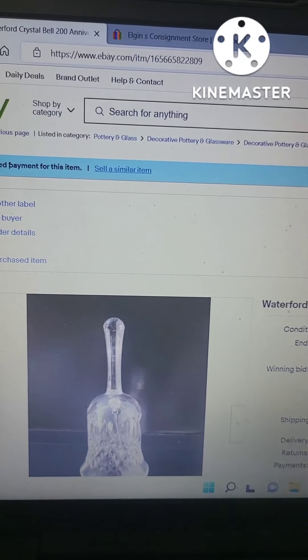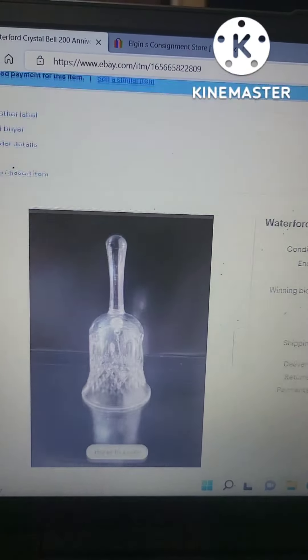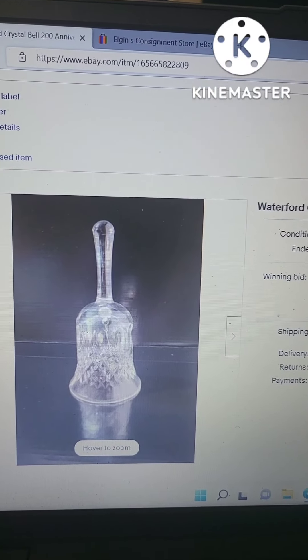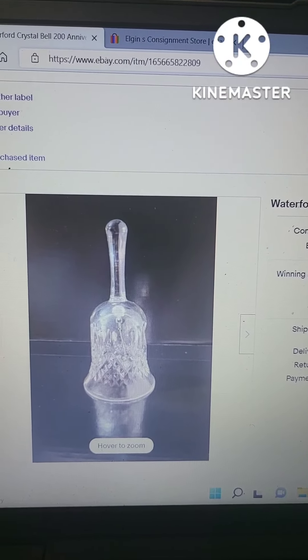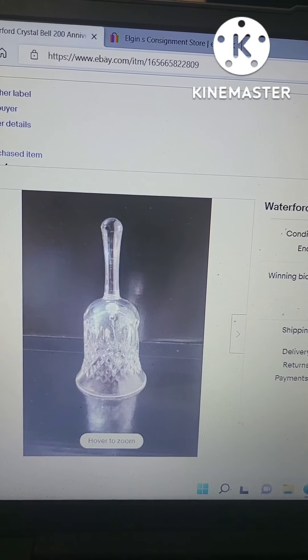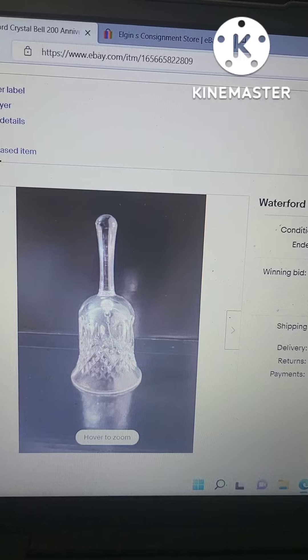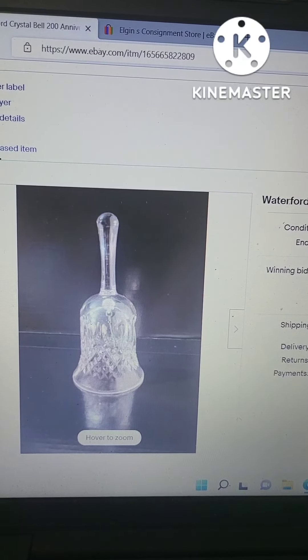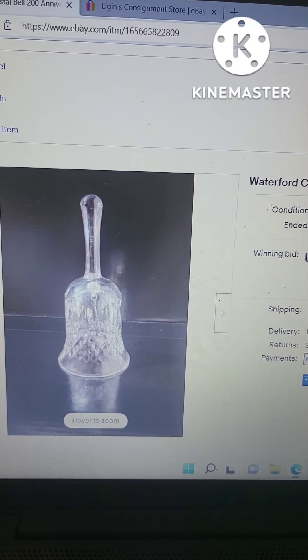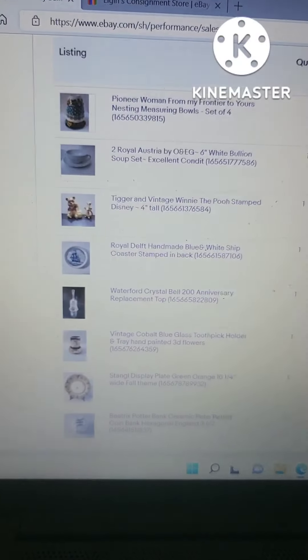This next one I was really excited about. I paid around $3 to $6 for this Waterford crystal bell, and it was in really awesome condition. Most of these bells sell for about $20, and I was able to get $15 for it, so I was truly excited about that.